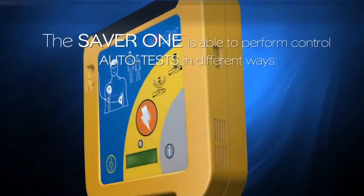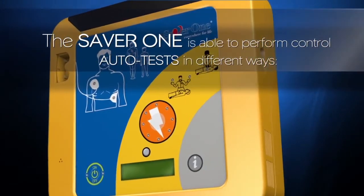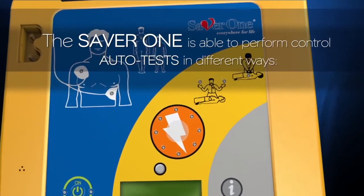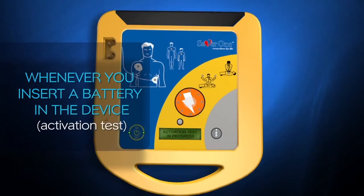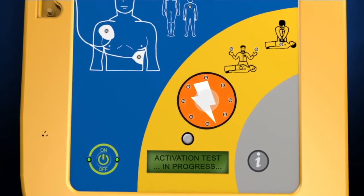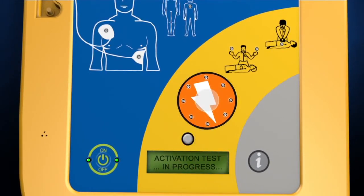The SAVA-1 performs control auto-tests in different ways. During standby mode on a daily, monthly, semi-annual basis, and whenever you insert a battery in the device — activation test. The SAVA-1 performs a diagnostic test, activating these voice instructions: 'Testing device. Press shock button.' If the test is successful, 'Activation test succeeded' will be displayed on the mini-LCD.